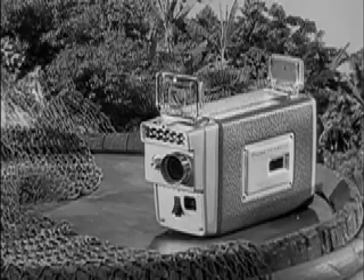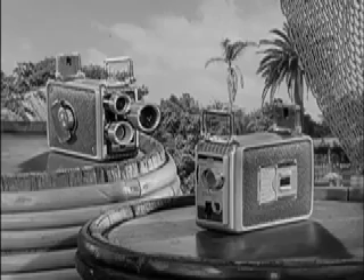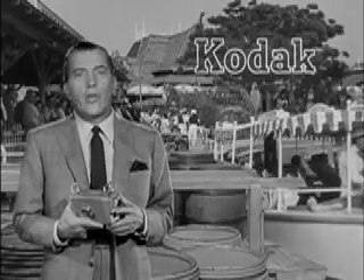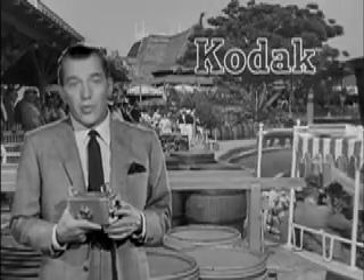The Brownie automatic movie camera is yours for $74.50, or as little as $7.50 down. Other Brownie movie cameras start as low as $32.50. Why not start this summer to save all your good times with a movie camera by Kodak? And remember, wherever you are and whatever you do, fun's more fun when you save it in movies.